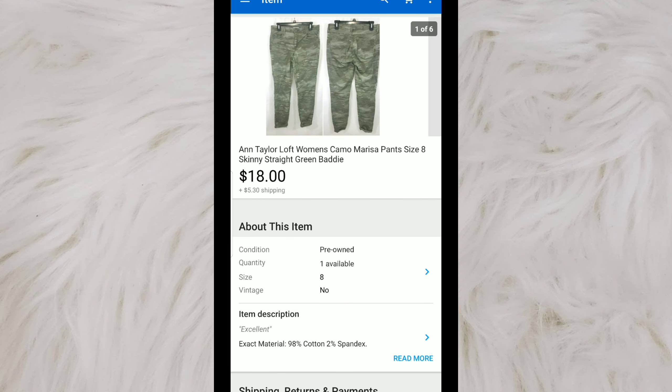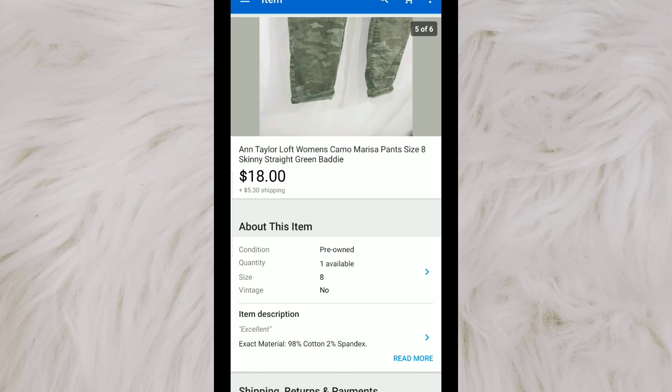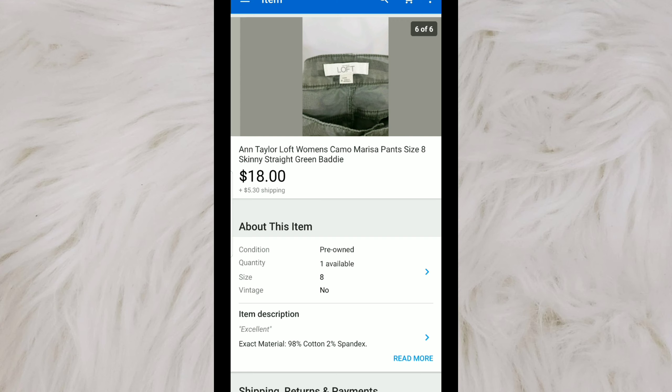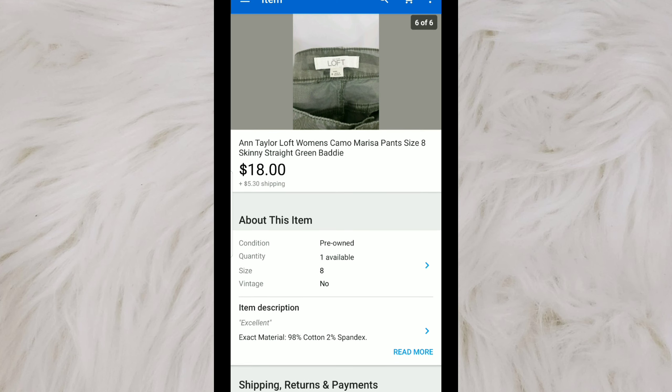This one I just picked up in a bins haul — that was a couple videos ago if you'd like to see that. These sold very quickly. I picked them up for probably a little over a dollar based on their weight, and they did go first class. I had them listed for $20, sent out offers to watchers for 10% off, and someone accepted $18.